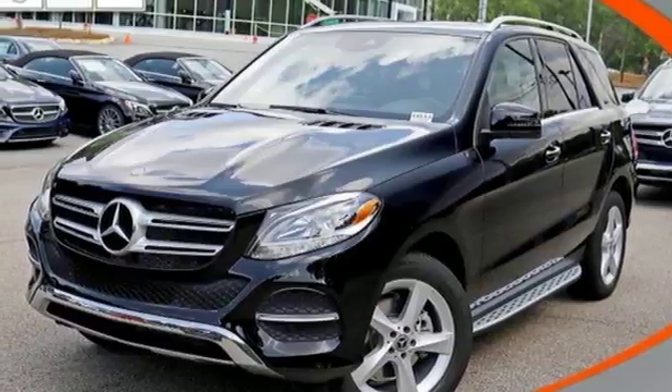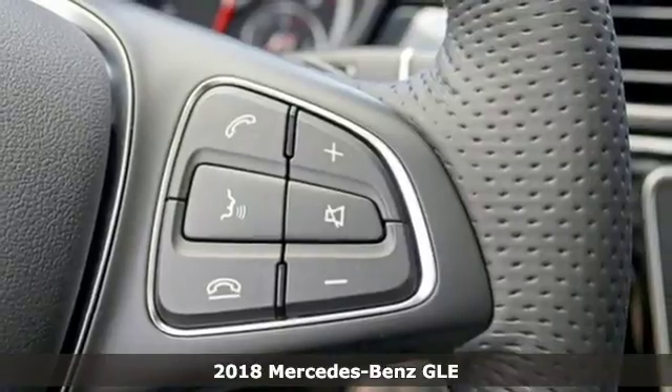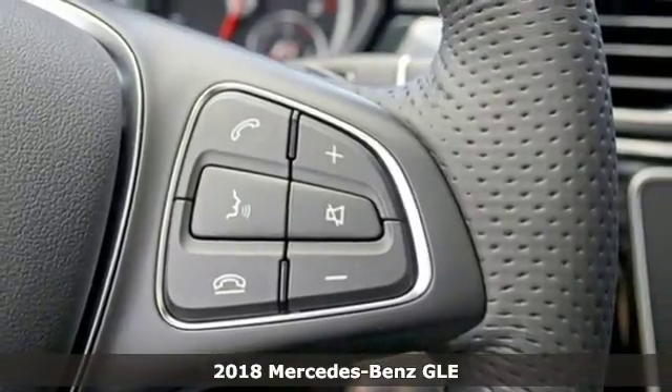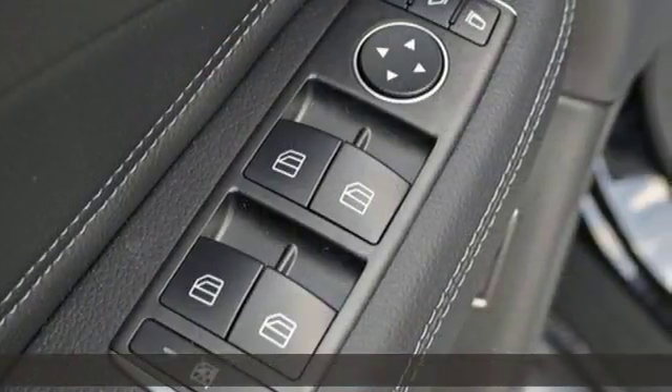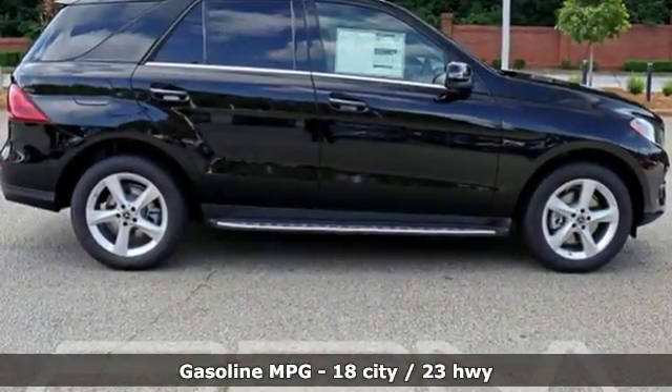Here's a new 2018 Mercedes-Benz GLE — the dictionary definition of a premium SUV. In it you'll get lasting luxury and constant capability. It's equipped for all your driving needs and wants.